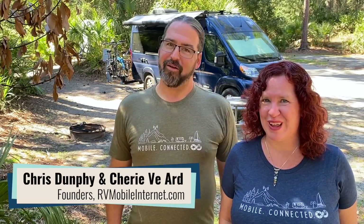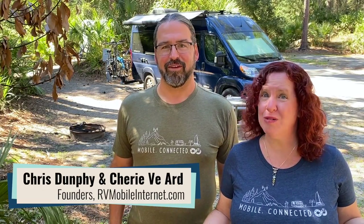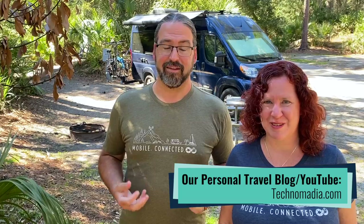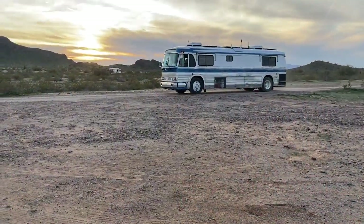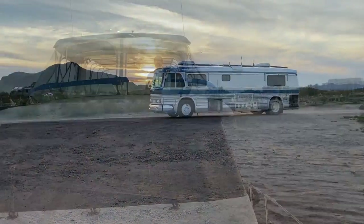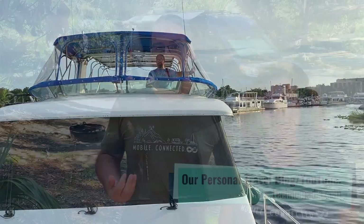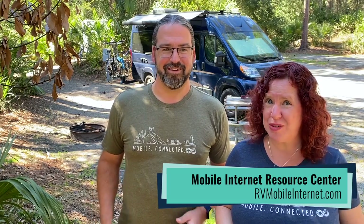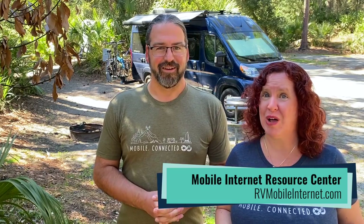Hi there, I'm Cherie. And I'm Chris. We are the hosts of the Mobile Internet Resource Center. We have been full-time traveling tech nomads since 2006, living and working full-time from various RVs and now even a boat. But all this time, staying connected and working online has been absolutely essential for us to live this type of lifestyle. We got asked so often about how we got internet to work remotely that in 2014, we made it our full-time job. So welcome.